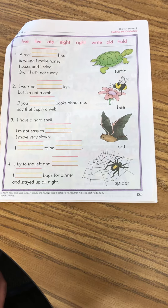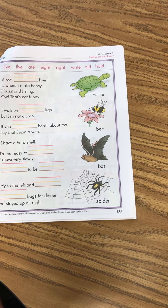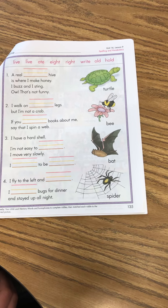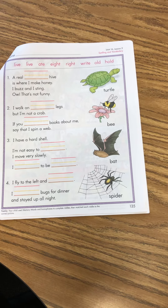So on page 135, we're going to use the pink words to complete the riddles. And then we're going to match each riddle to the correct picture. So let's go over those pink memory words at the top of the page.